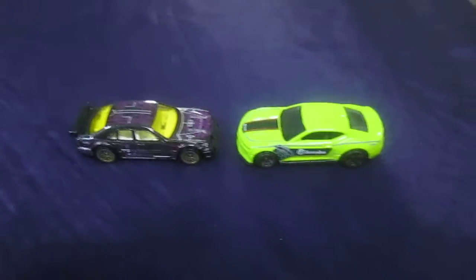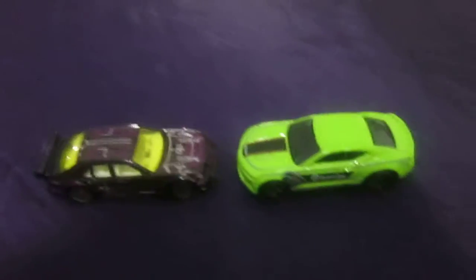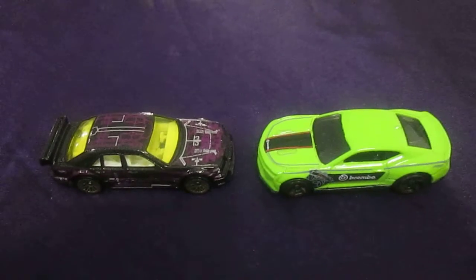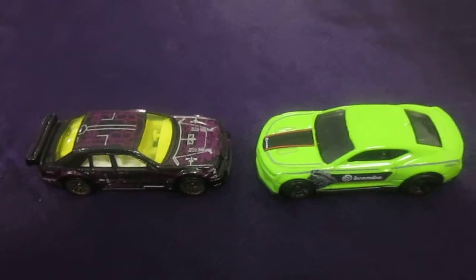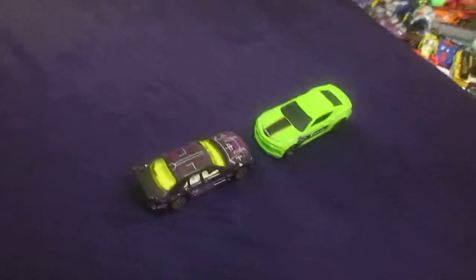All right, quest for the fastest — 2018 Camaro by Lime Ricky versus the Mercedes. And that Mercedes is a C-class purple from the X-ray Cruiser series. I really like this car. All right, well you picked it. All right, set us up Sam.